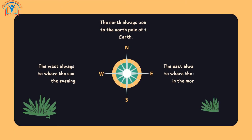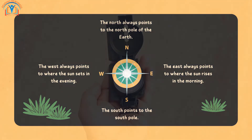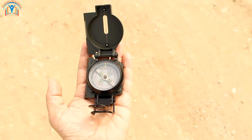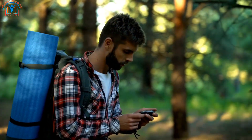So, to recap, we have north, south, east, and west. North and south are opposite each other, and east and west are opposite too. Remember, the compass always points north. Knowing the cardinal directions helps us read maps, explore new places, and find our way around. It's like having a secret superpower.